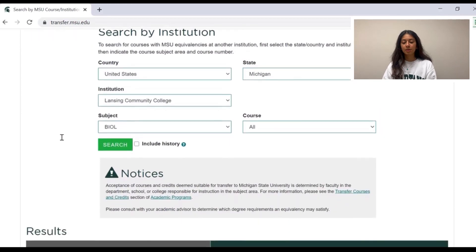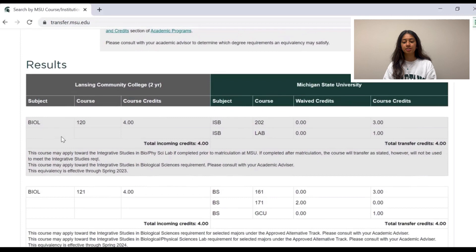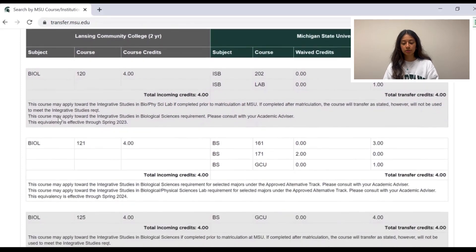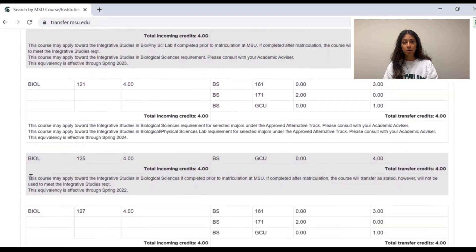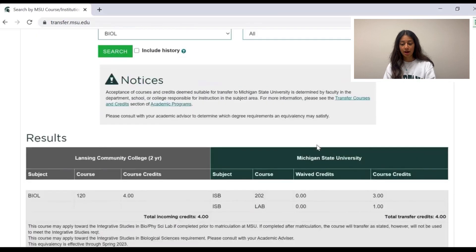I have pulled up the biology credit transfer results, as MSU does have a general education science requirement. Again, we can see the different courses that transfer into Michigan State and how they would be counted. It is very important to always look at the fine print or the text listed below a given course, as it holds additional information about how that specific class counts.